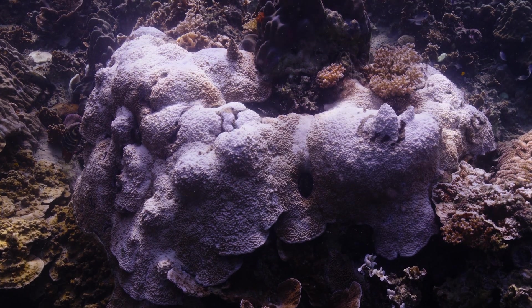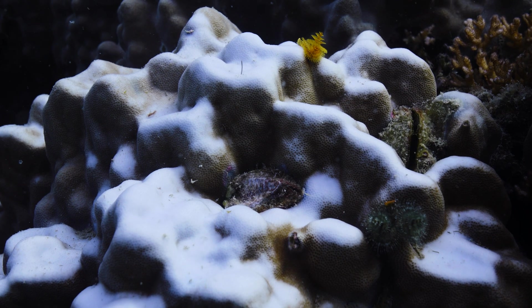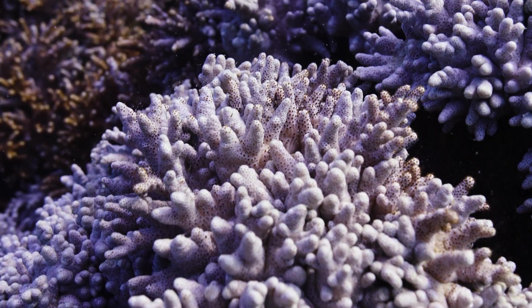With the increased stress of ocean temperatures, many corals start to bleach, meaning they are slowly dying. This is how fragile these reefs are, and why it is so important to continue to work to protect them.